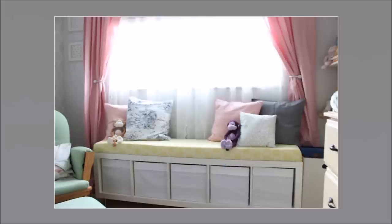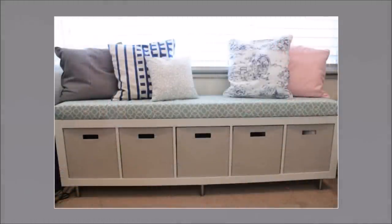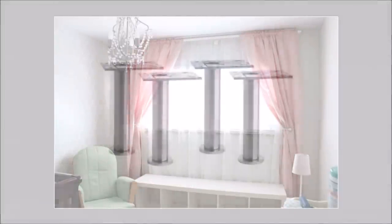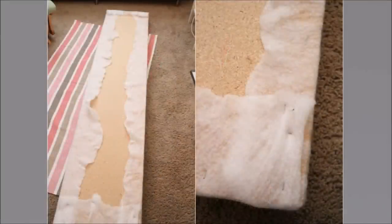Number 24: IKEA No Sew Window Bench Hack. The main thing you need is an IKEA Kallax or Expedit shelving unit. The easy instructions that come with the unit will help you assemble the shelves. Once put together, you will need a pair of Capita legs, which are easy to attach to the shelving unit. For the sitting area, you will need quilt batting, some foam, and an MDF board. Place the quilt on the floor followed by the foam and the MDF board. Staple the quilt batting over the edges with a staple gun and repeat with a fabric of your choice.